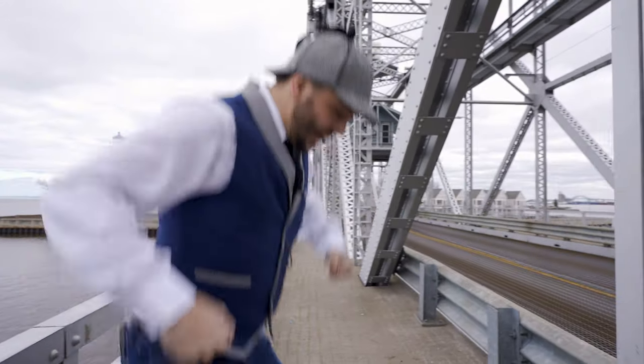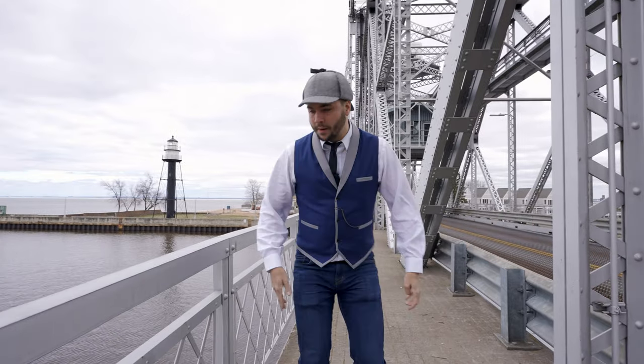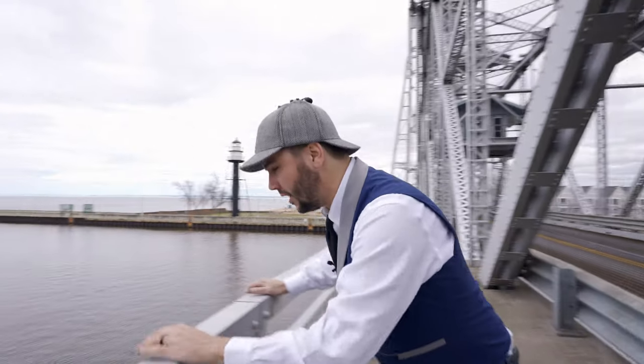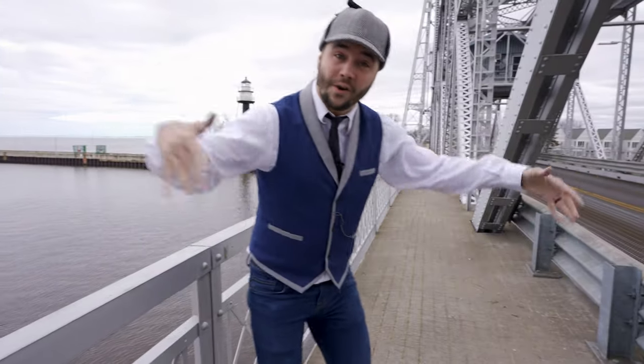We are on the bridge right now! How cool is this? There are cars driving by, and it's strong enough to hold us! I can even jump up and down on it! That's awesome! Hey, look down there — you can see the water! That's incredible! It's so cool that we are above the water on the bridge!